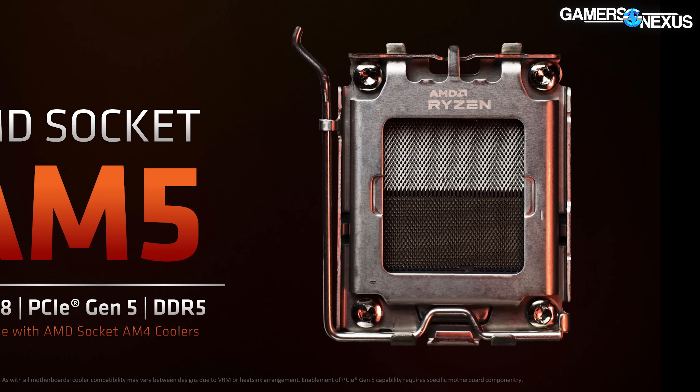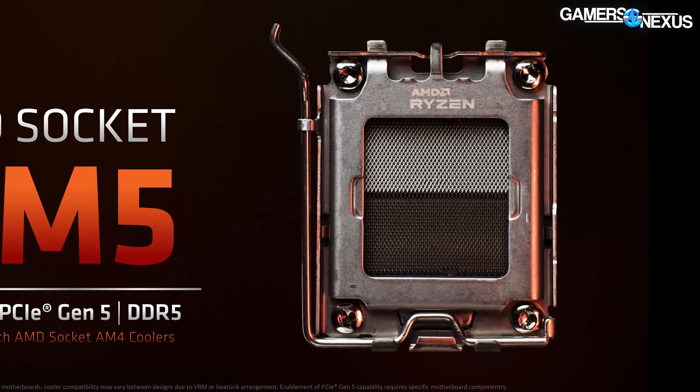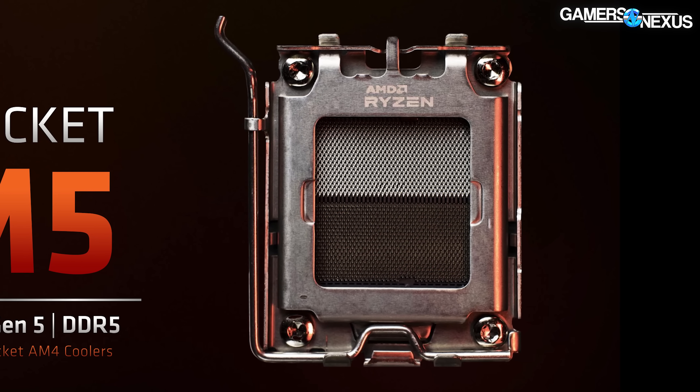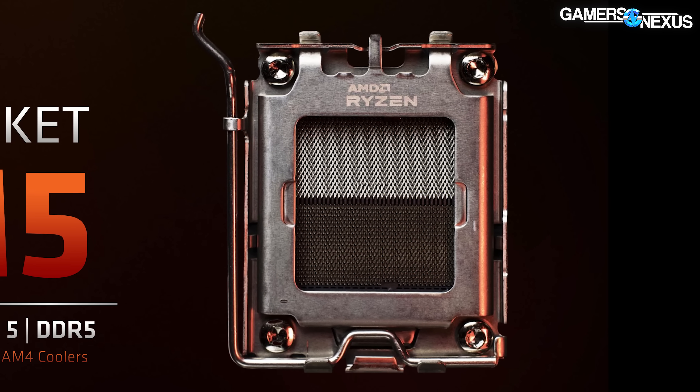The LGA move also brings with it a much better retention system for removing or replacing CPU coolers. Our cooler technician will be thrilled to hear about this, because when you're swapping coolers regularly, PGA is annoying — you have to do a lot of extra work to make sure the pins aren't damaged and that it stays in place.